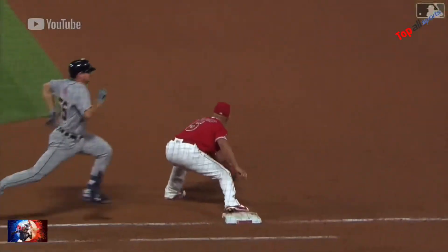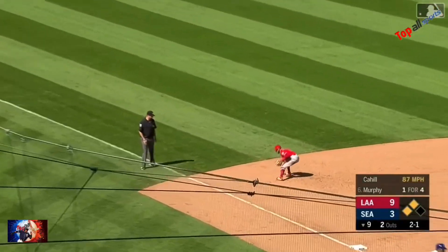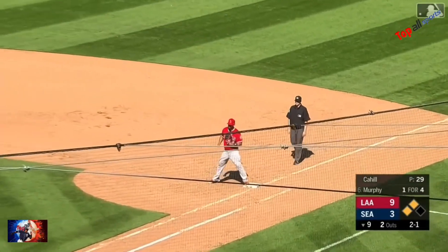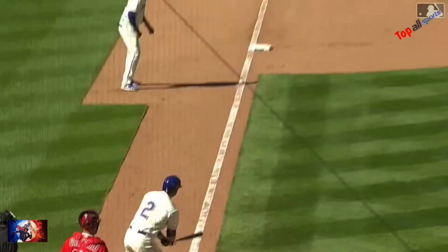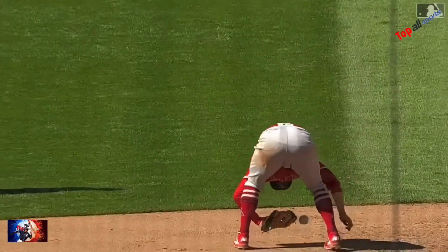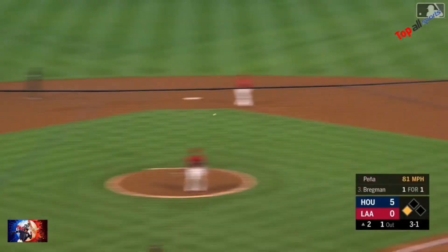Murphy pulls one and it's gloved by a leaping Fletcher — he drops it, he's got to throw across the diamond. There is the third out! Angels win it nine to three. No idea how he even got his glove on that one, but Fletch pulled toward third, diving stop by Fletcher across the diamond.